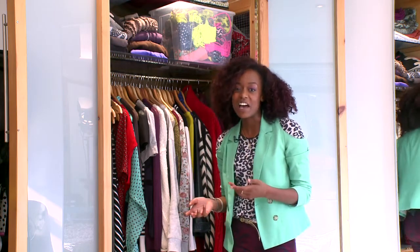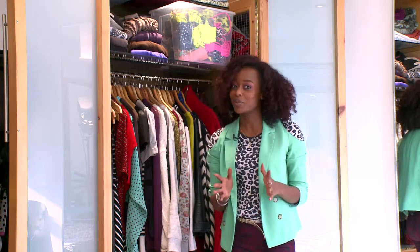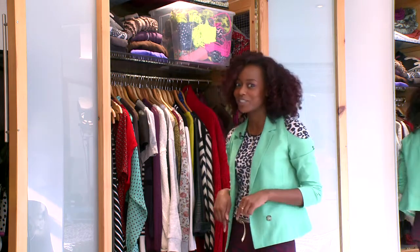So those are my kind of daytime, everyday looks for autumn winter, but when it comes to going out at night you also need some special items, so I'm going to go into the other closet.